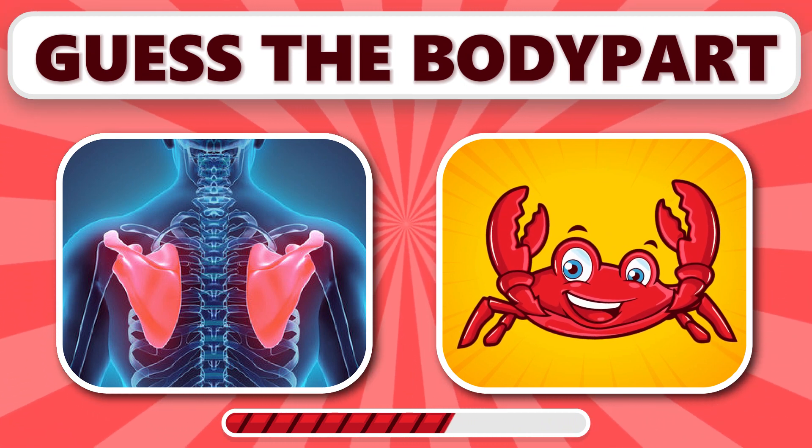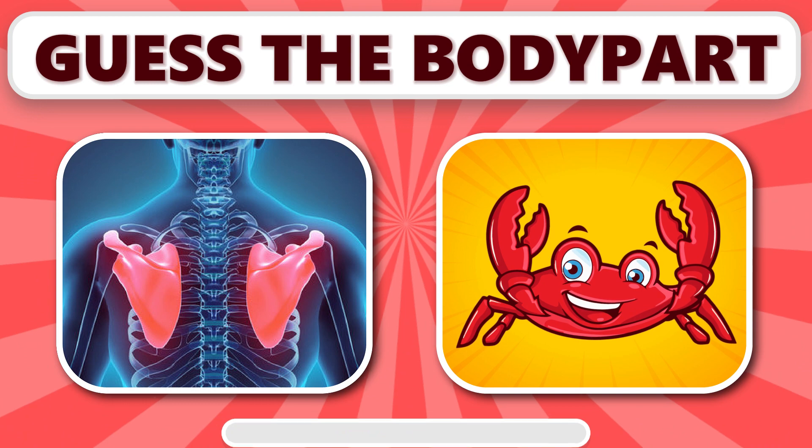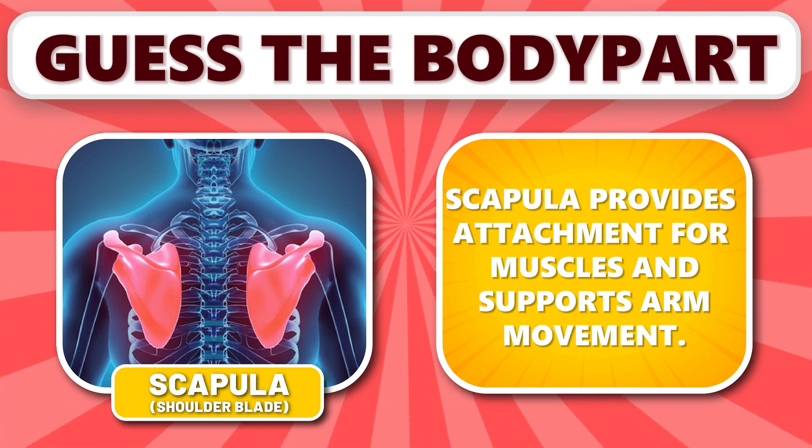Can you guess this one? It's scapula. Scapula provides attachment for muscles and supports arm movement.